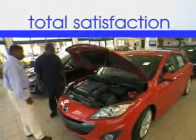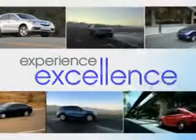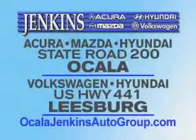See us at Jenkins Hyundai today. It's our commitment to your total satisfaction before, during, and after the sale. Experience excellence at Jenkins Acura, Mazda, or Hyundai in Ocala, or Leesburg Volkswagen and Jenkins Hyundai in Leesburg. We'll see you next time.